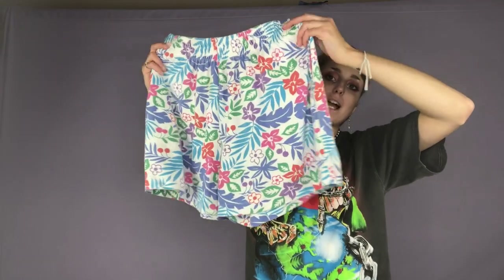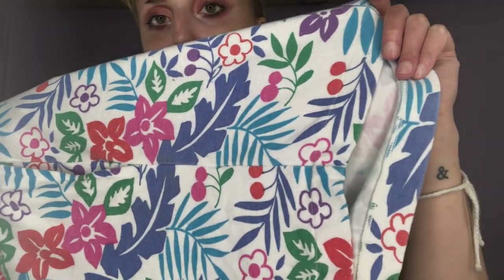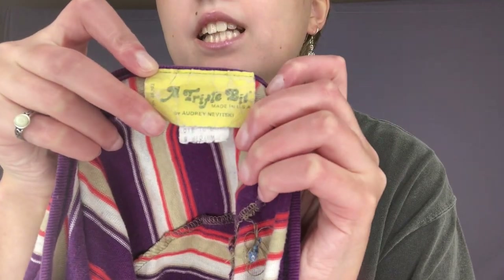There's this adorable pair of color block shorts. It has pockets, which makes it awesome. The pattern has some cherries and some flowers — super cute. Here's a cute little cropped blouse. It has a v-neck on both the back and the front, with kind of three-quarter sleeves. I'm pretty sure this is from the 70s — the tag looks really, really old. The brand is Triple Bit.